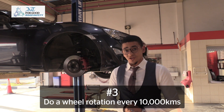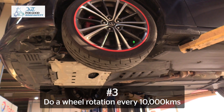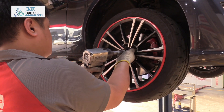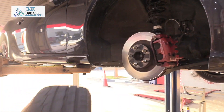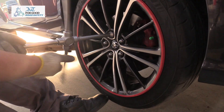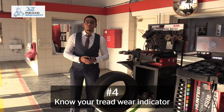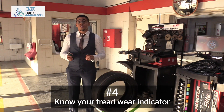Our third step would be tire rotation. Tire rotation is extremely important and you need to do it once every 10,000 kilometers. Every vehicle has its own rotation sequence, so you need to check out your rotation sequence in your owner's manual and make sure that you're doing it at a reputable tire dealer.